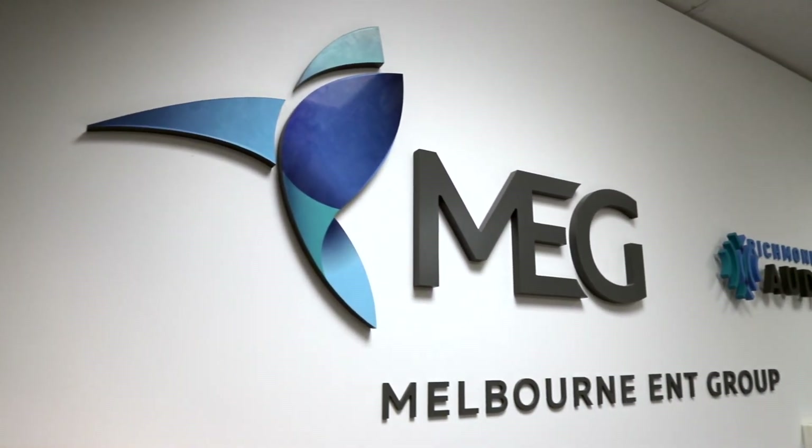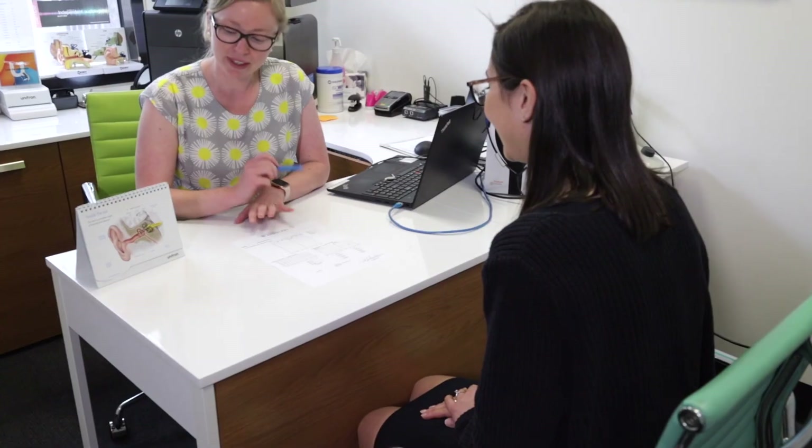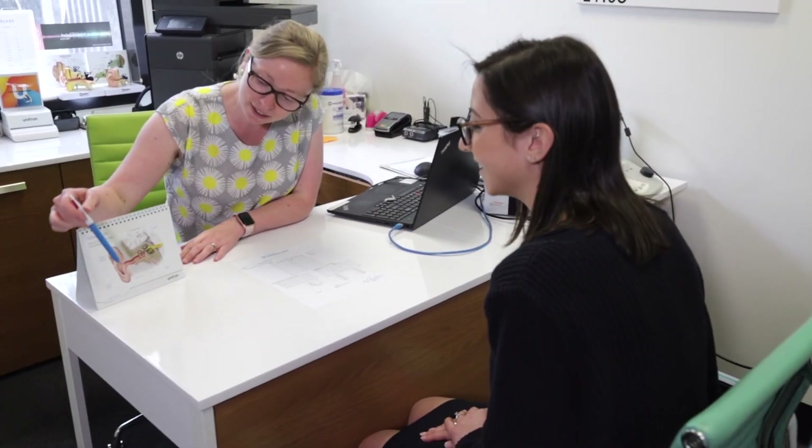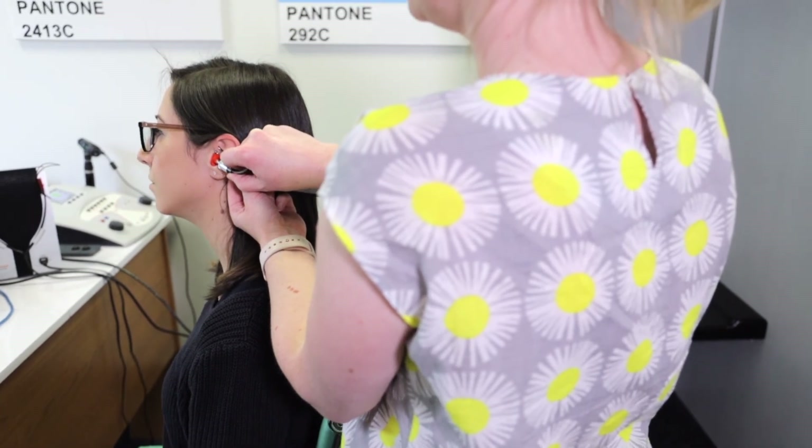Here at Melbourne ENT Group, we have expert audiologists that can help assess your hearing, provide hearing aids, and help decide if a cochlear implant could potentially be for you. I'm also very happy to see any patients that would like to discuss cochlear implants further directly. Please don't hesitate to contact us and make an appointment. Thanks.